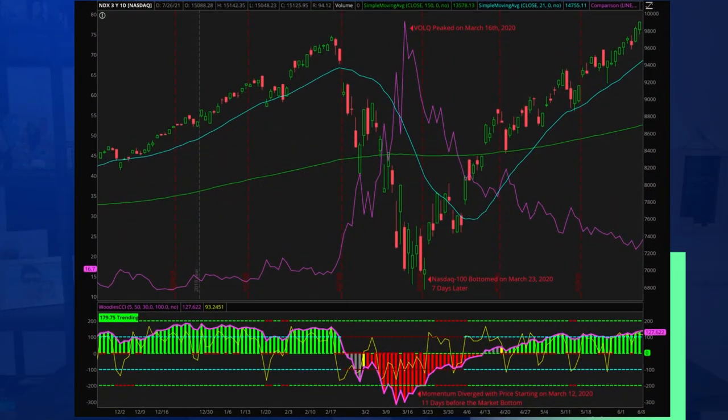Look for volatility and momentum to diverge from price in order to identify a market bottom. For example, let's look at the February to March 2020 sell-off. The market bottomed on March 23rd. However, VolQ, the NASDAQ 100 volatility index, peaked on March 16th and diverged with price a full 7 days before the market bottom.